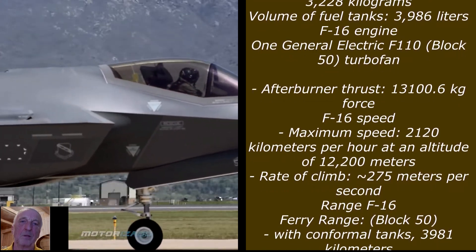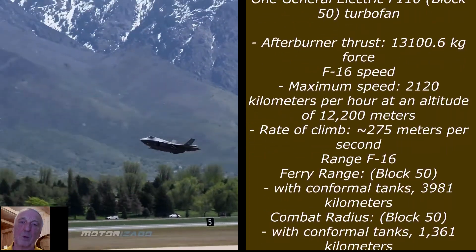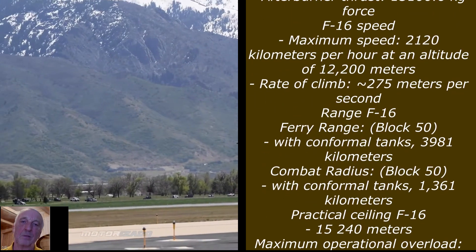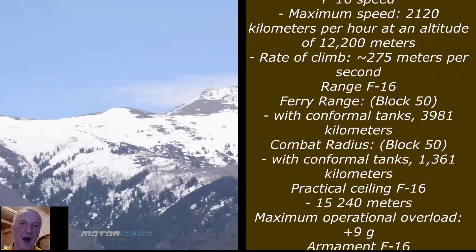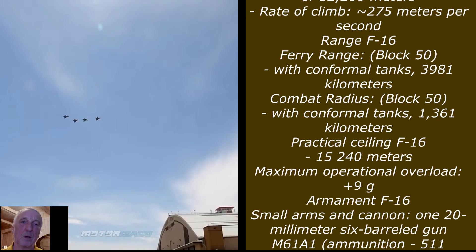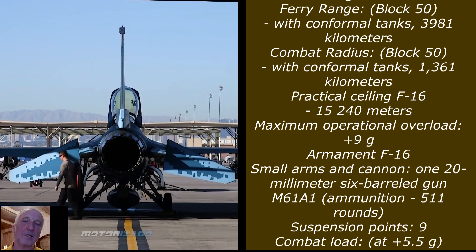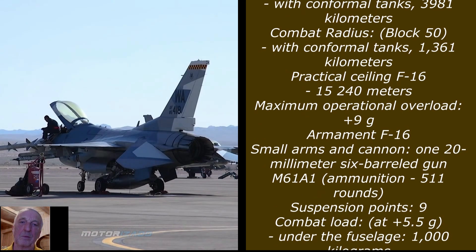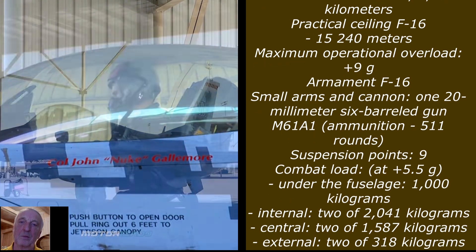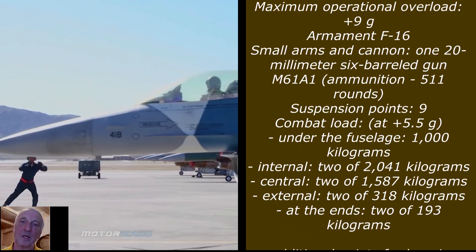Maximum speed: 2,120 kilometers per hour at an altitude of 12,200 meters. Rate of climb: 275 meters per second. Range with conformal tanks: 3,981 kilometers. Combat radius Block 50 with conformal tanks: 1,361 kilometers. Practical ceiling: 15,240 meters. Maximum operational overload: +9g. Armament — cannon: M61A1 20mm six-barrel gun with 511 rounds of ammunition. Suspension points: 9.